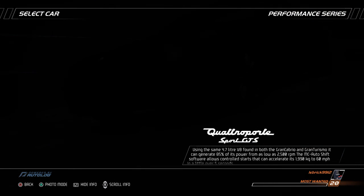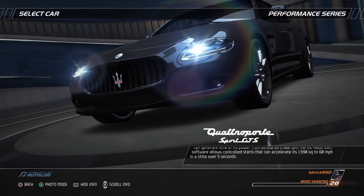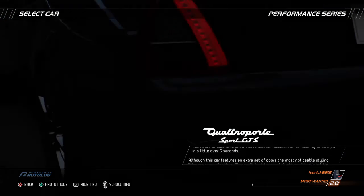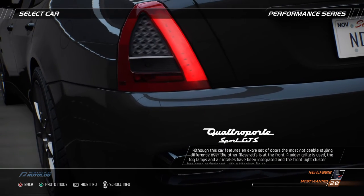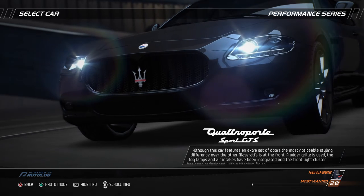The MC AutoShift software allows controlled starts that can accelerate its 1,990 kilograms to 60 miles per hour in a little over five seconds. Although this car features an extra set of doors, the most noticeable styling difference over the other Maseratis is at the front.